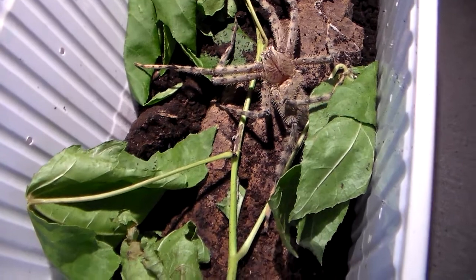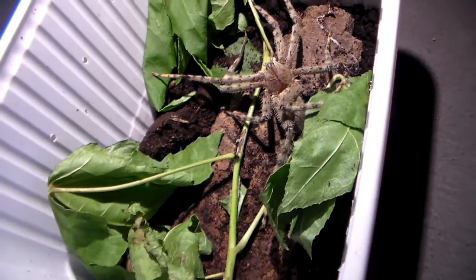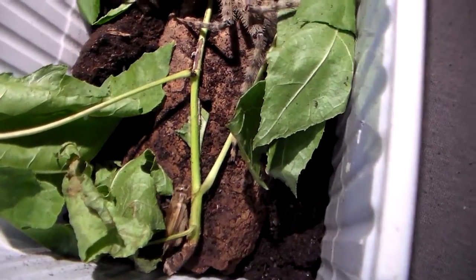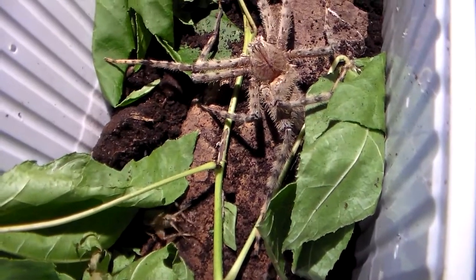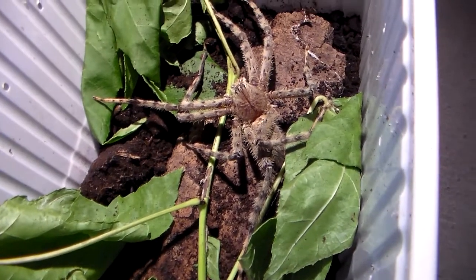It's hiding. Smart move, but it can't hide forever. The spider is getting closer and closer. We have all the time in the world.